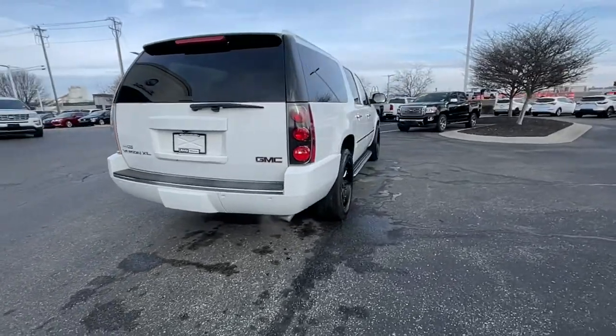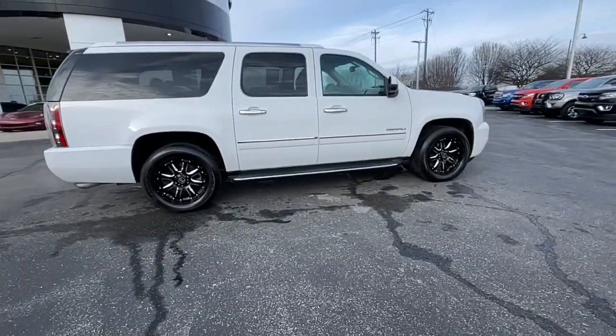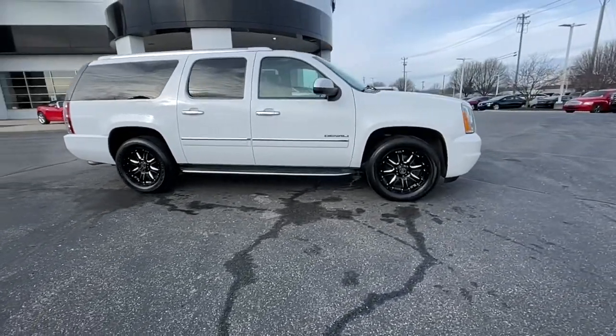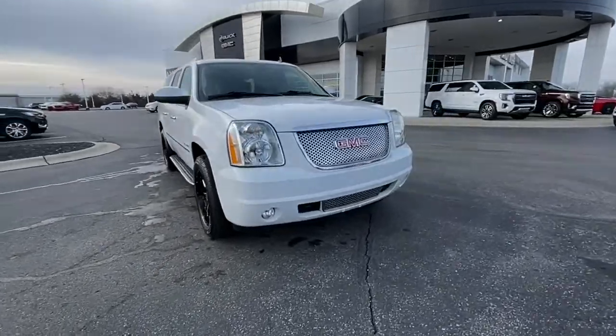Impressive towing capability, a smooth quiet ride, luxurious cabin with oodles of cargo space, touchscreen infotainment with smartphone integration, and head-turning good looks make this family.